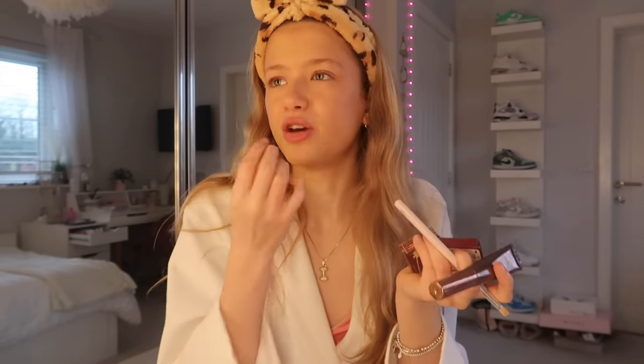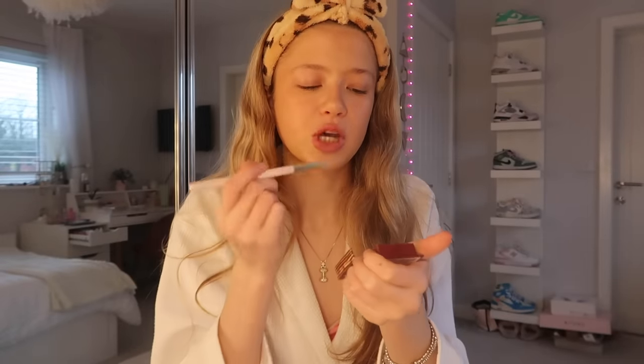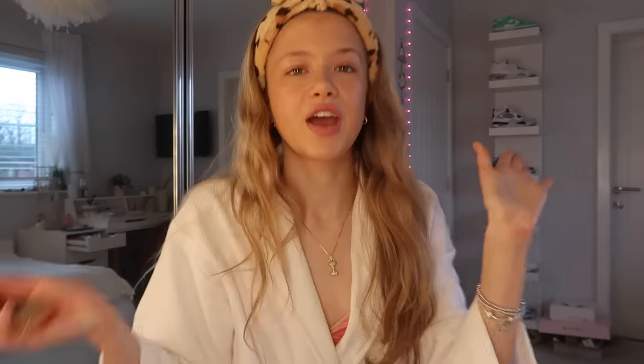Next step is nose contour, and I literally never contour my nose because I don't know how. She actually uses her powder bronzer with a thinner brush - she goes down either side of her nose and then a bit underneath. I'm so confused about whether this is going to look good or not. Wait, that's actually really nice! I've never used a powder bronzer to do it before - it's made a kind of shadow effect so it doesn't look like I've applied a product.